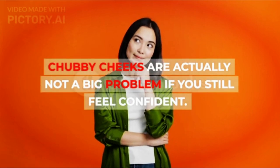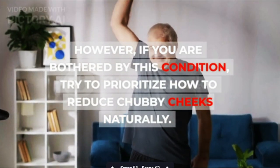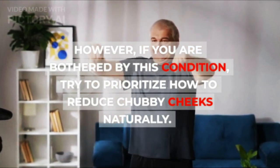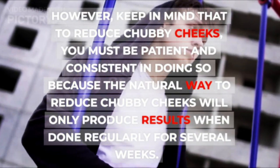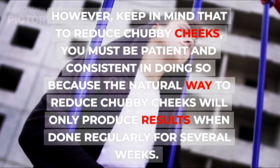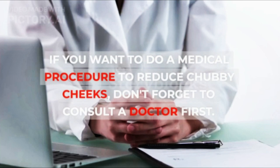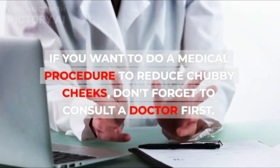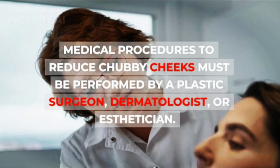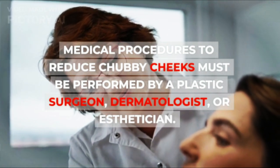Chubby cheeks are actually not a big problem if you still feel confident. However, if you are bothered by this condition, try to prioritize natural methods to reduce chubby cheeks. Keep in mind that you must be patient and consistent, because the natural way will only produce results when done regularly for several weeks. If you want to do a medical procedure to reduce chubby cheeks, don't forget to consult a doctor first. Medical procedures must be performed by a plastic surgeon, dermatologist, or esthetician.